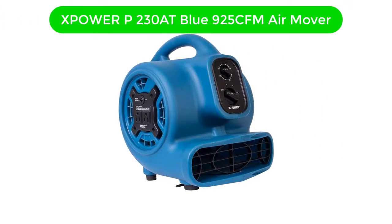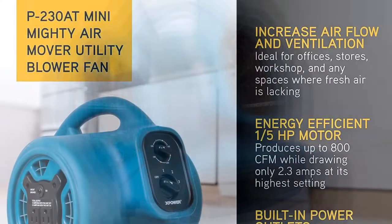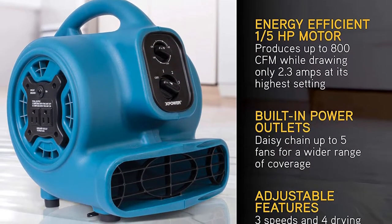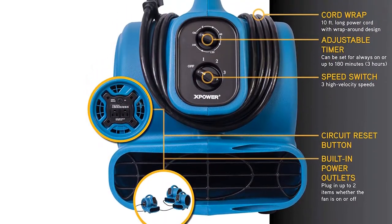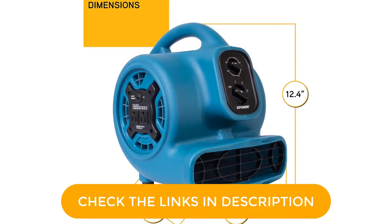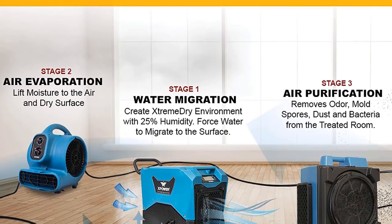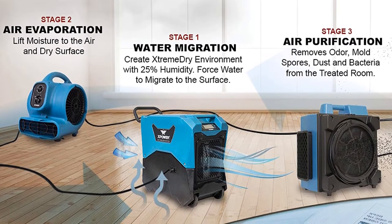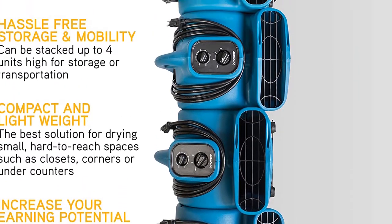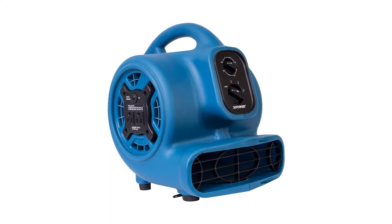Number 3. Our third best pick is the Spower P230 Blue 925 CFM Air Mover. Spower is quite a popular brand of blower fans, offering a wide range of highly versatile and practical options. This Spower P230 Blue blower fan is one of the most compact yet highly powerful options given here, with a fan size of 10 inches, which is quite lower than other similarly powerful options. It offers an airflow output of 925 CFM, which should be plenty for most. You also get a decent fan speed of up to 1500 RPM.